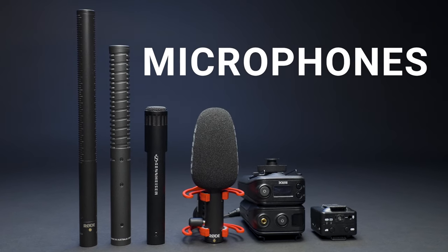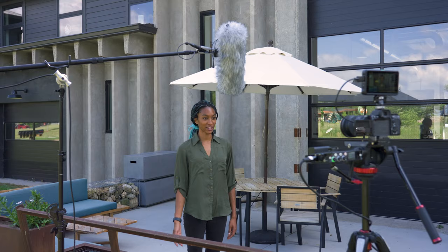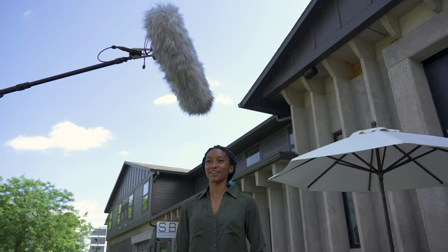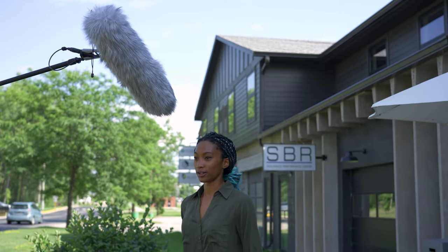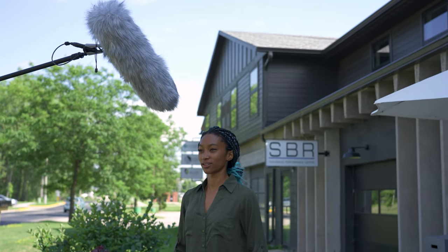Microphone. If we have the option, we prefer shooting with a mic on a boom pole versus a lav mic. When filming indoors, we use a short condenser mic because its pickup pattern is more forgiving for sound reflections bouncing off the wall and back into the mic. For outside filming, we use a shotgun mic, which is a directional mic that rejects sounds coming from the side, helping to isolate the speaker from any ambient noise in the environment.